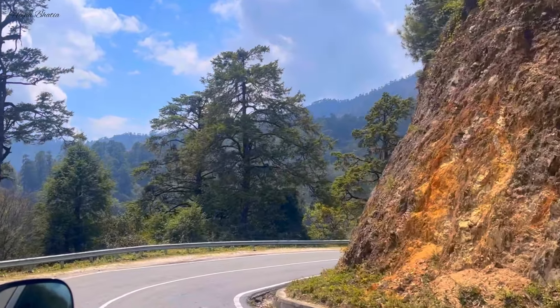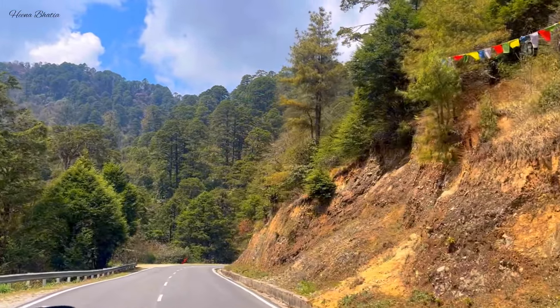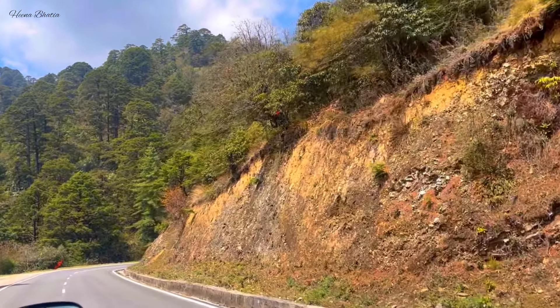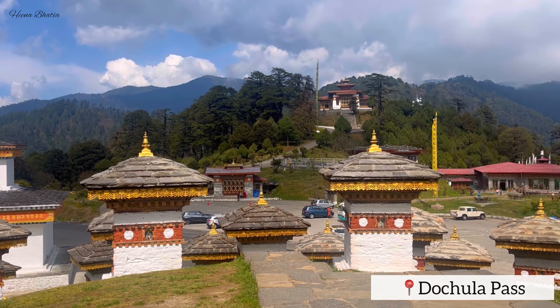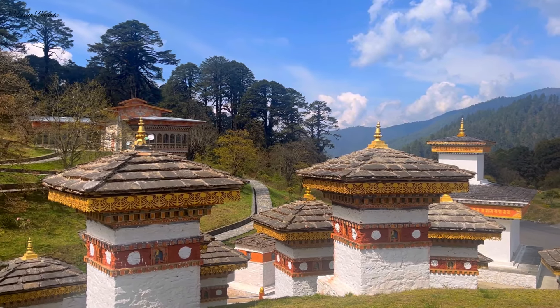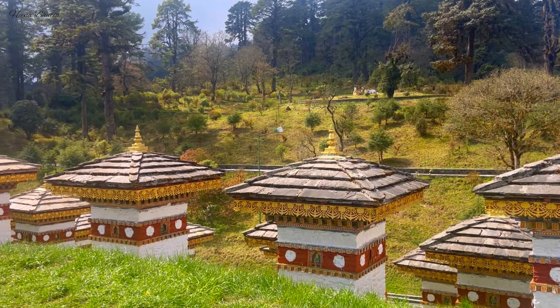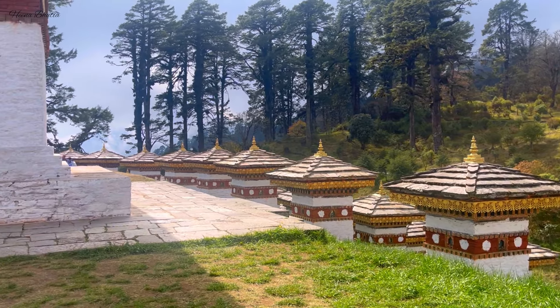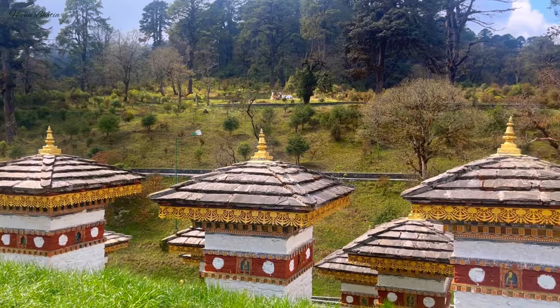Now it will be Day 2. We will travel from Thimphu to Punakha — it is a road journey of approximately 100 km and 3 hours. On the way, there is an important landmark you will explore: the most beautiful place, Dochula Pass. You cross Dochula Pass while going to Punakha from Thimphu. You will get breathtaking Himalayan views from there. It is a very beautiful place — enjoy it and take photos.